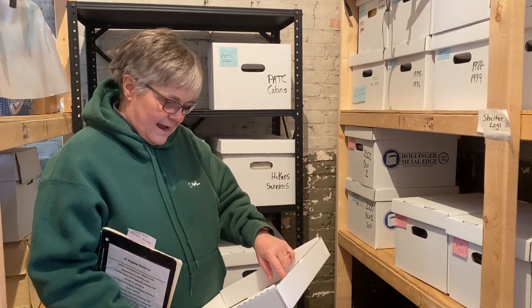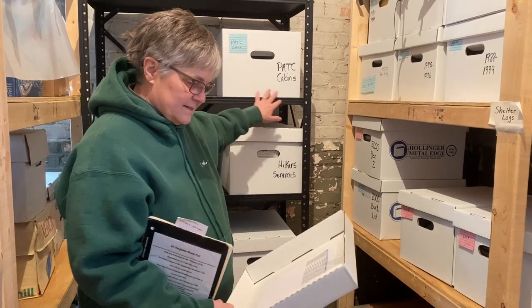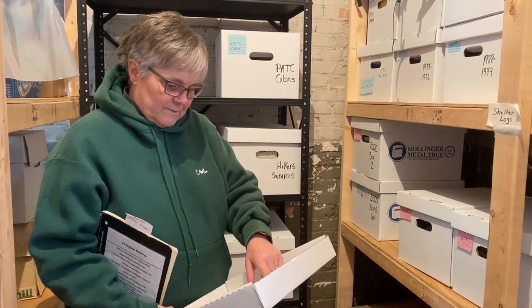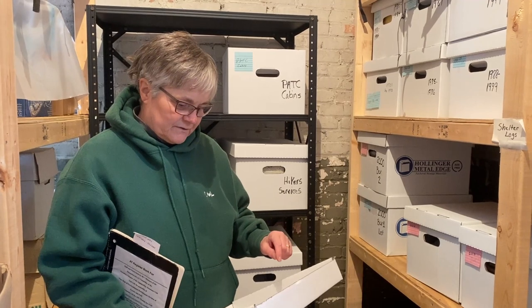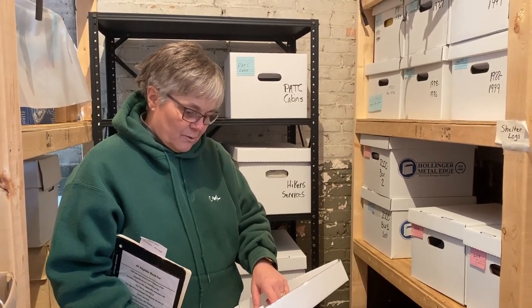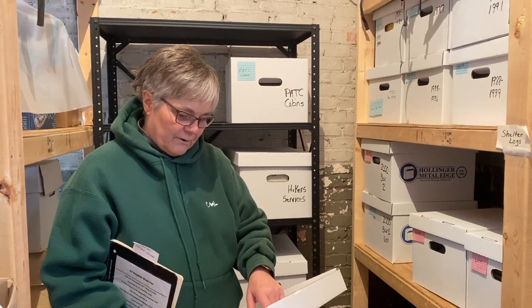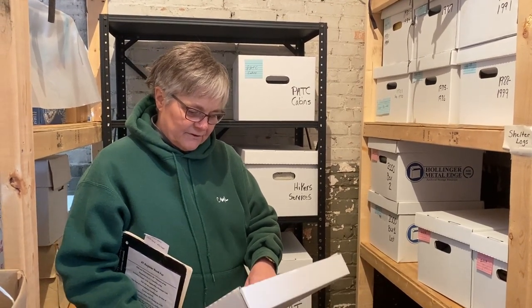The oldest ones we have are all PATC cabin registers, which aren't really shelters on the AT. But back in those days there weren't as many shelters — so did hikers use the cabins like shelters? I don't know the answer, but I want to find out. The oldest ones we have are two from a PATC cabin from 1950 to 1955. There are also two more PATC cabins: one from 1945 to 1949 and another, Wolf Gap, from 1950 to 1955.